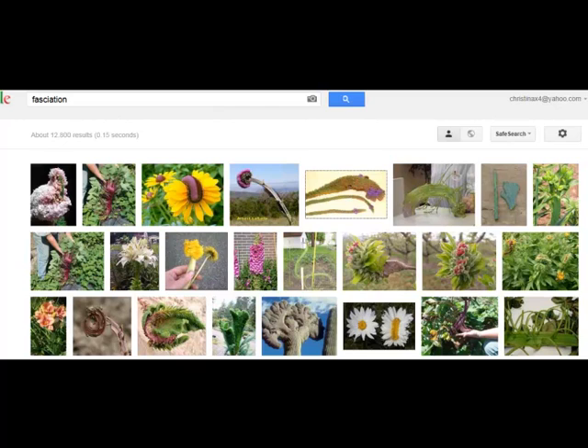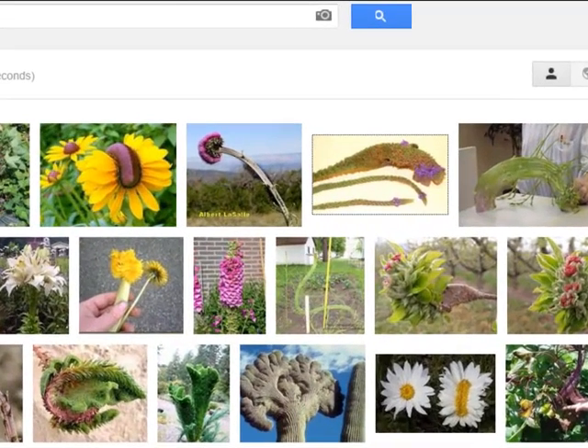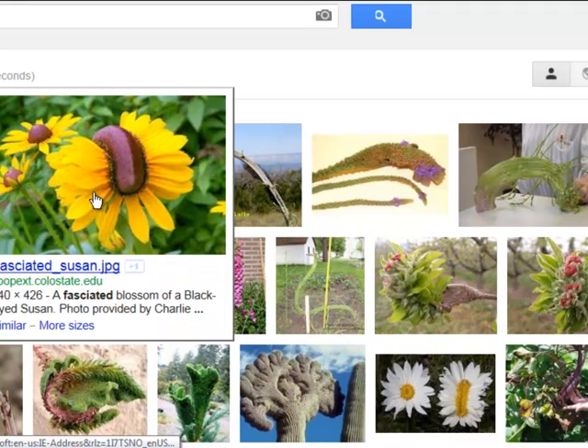This is the technical term for what's happening to our plants. It's called fasciation, and if you just Google fasciation images, you can see numerous examples of this. This is a black-eyed Susan.